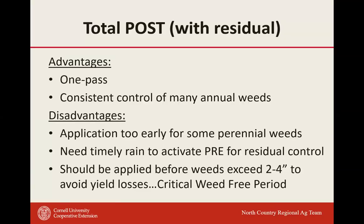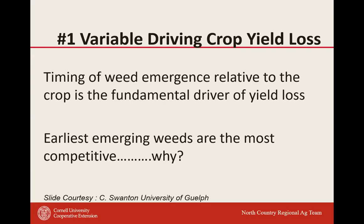A total post program with a residual is what we need to be looking at. By putting a residual in, you can go in a little earlier — burn down everything that's there — and give yourself some residual herbicide activity to carry through the season. The disadvantage: if you come in early with a total post plus residual, you might be early for perennial weeds coming in later. And since the residual is a pre, we need rainfall to activate it. That critical weed-free period means getting in at 2–4 inch weeds to avoid yield loss.